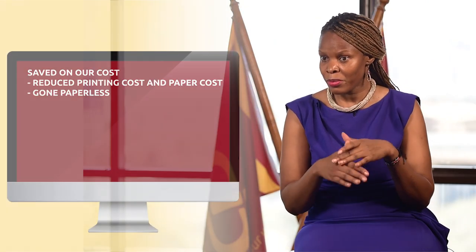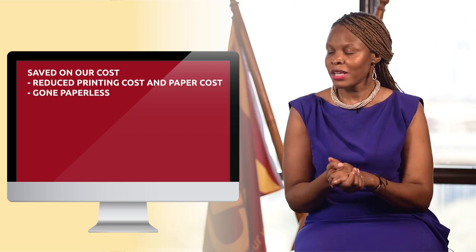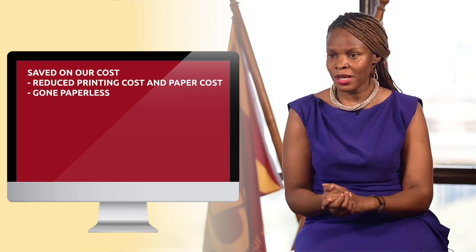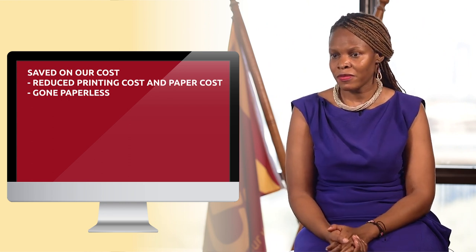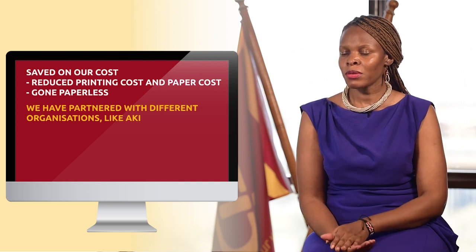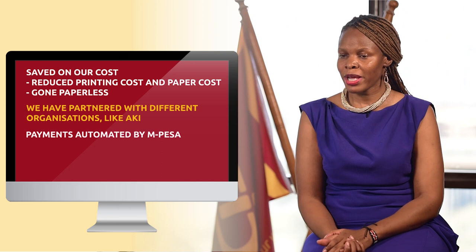We've reduced printing costs and paper costs, and basically we've gone paperless in some aspects, which is a plus for the industry. We at CIC have partnered with different organizations like AKI, and we can now issue their certificates on their digital platform.